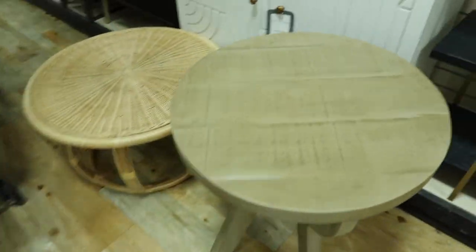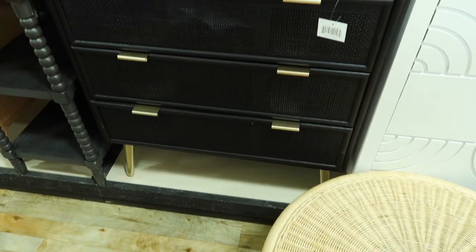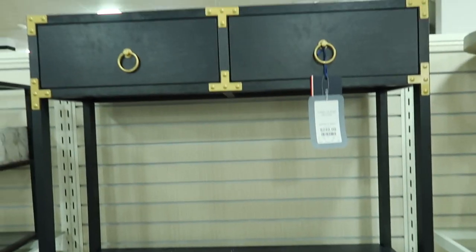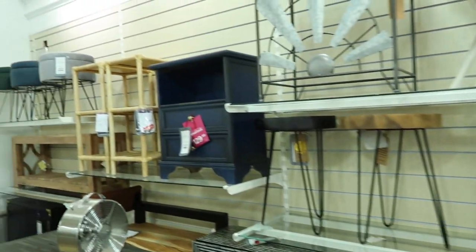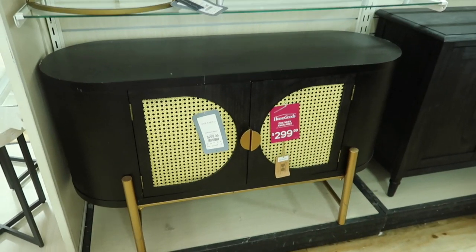This store is just loaded with furniture, whereas my Home Goods in Charleston just has one section. In Columbia the furniture is all over — so many goodies. They had nightstands, side tables, chairs — they literally had it all.